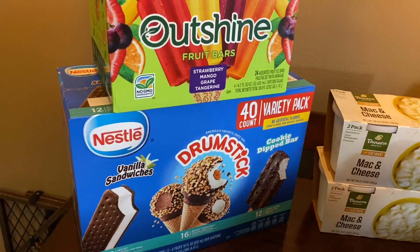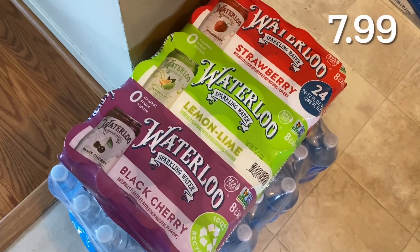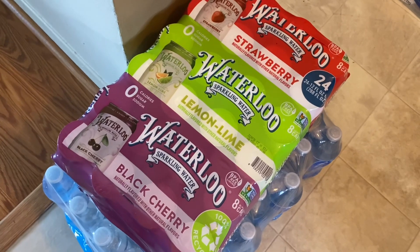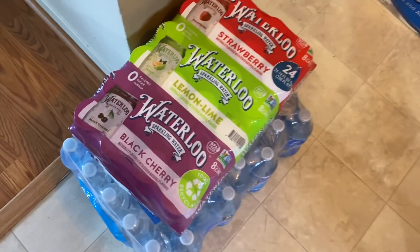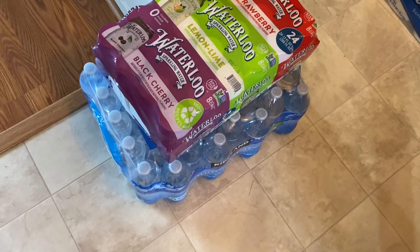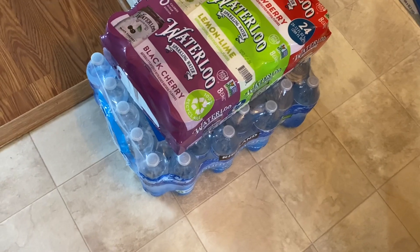I grabbed this case of 24 Waterloo sparkling water. I love the Waterloo brand — it's definitely one of my favorite brands of sparkling water. It comes with strawberry, lemon lime, and black cherry. I also grabbed a big case of water bottles because my son plays soccer and we signed up for snacks this weekend.